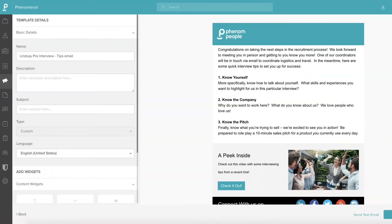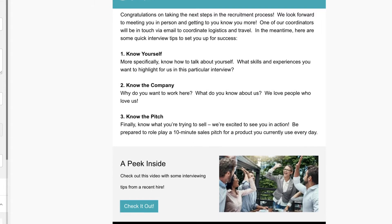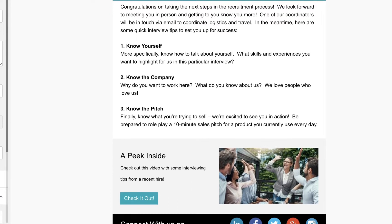Tip number four: everyone gets nervous about a new job — it can be overwhelming as a candidate. Share some of your personal insights into your hiring process, whether it's what to wear, who to look for, or some sample questions for interview prep.